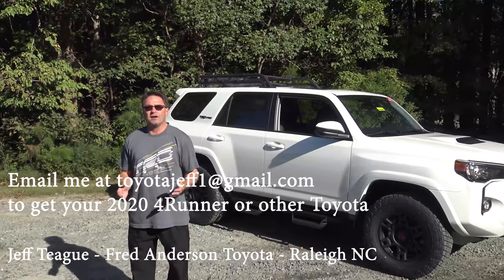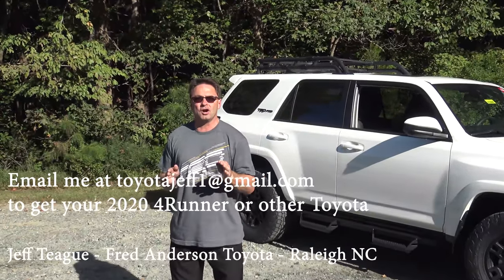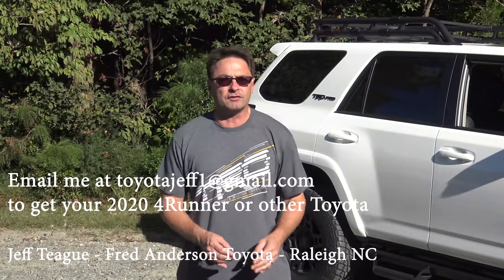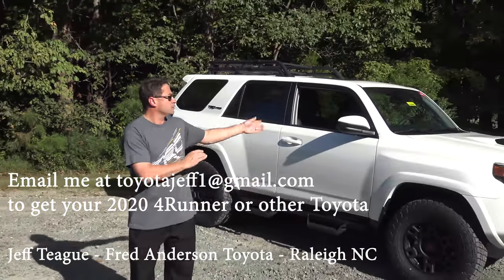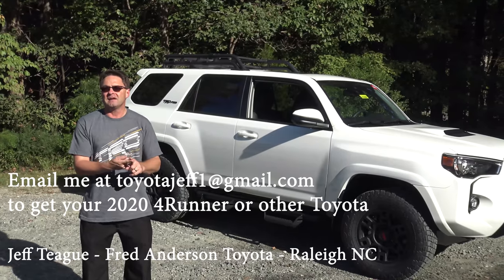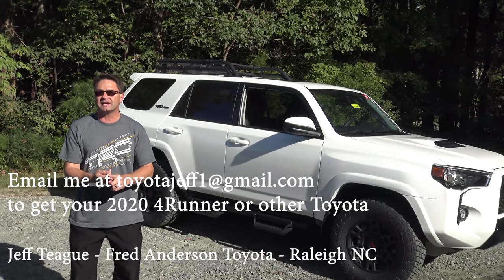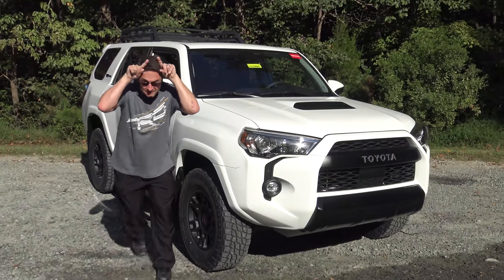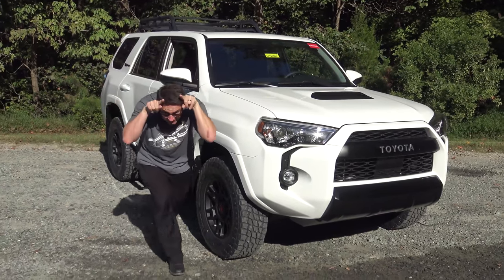Contact me at Fred Anderson Toyota to get your 2020 4Runner. Thanks so much for watching! What do you think of the TRD Pro 4Runner with these changes — which ones do you like best? And what color has caught your eye: super white, midnight black metallic, magnetic gray metallic, or the signature army green TRD Pro color? Thanks for watching, everyone — see you next time!